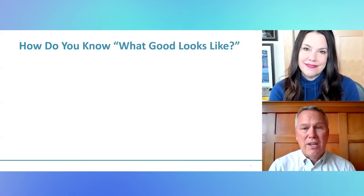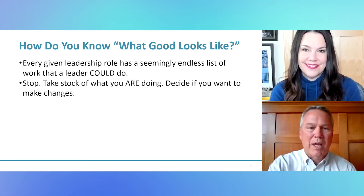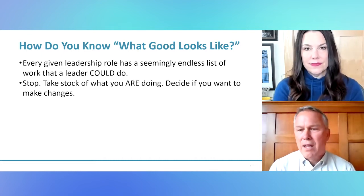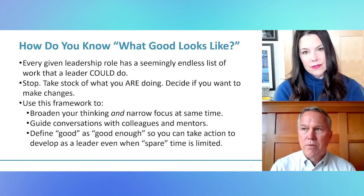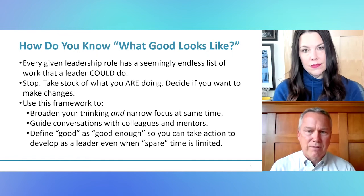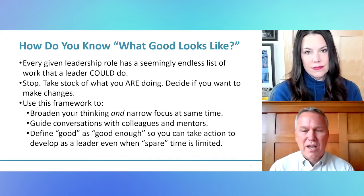How do you know what good looks like? The truth is that every one of us as leaders has what feels like an endless list of all the things we could be doing, and that can be pretty overwhelming. So I want you to use this framework to stop and take stock of what you are doing, feel good about that, and take the opportunity to make any changes. Use it to broaden your thinking and consider the edges of your job as well as the core. In my experience as an executive and leader for many decades, one of the big challenges is that we have so many things we could be doing — it's really helpful if we can agree to get the basics right.